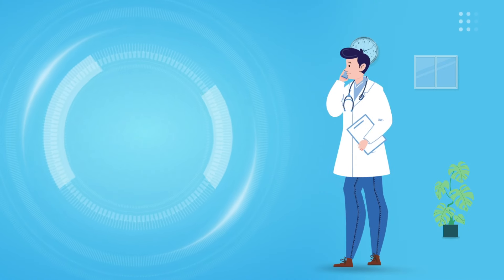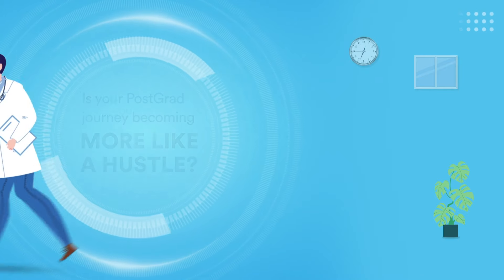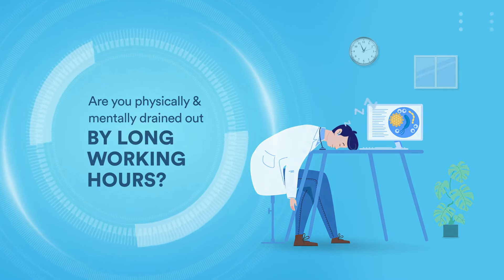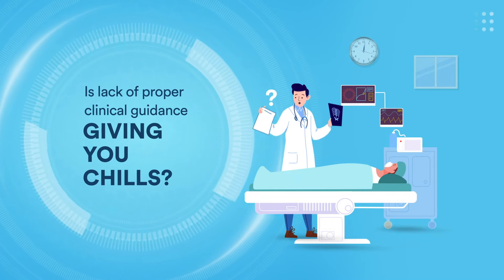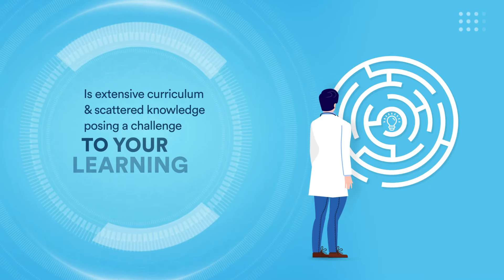Hey there, fellow medicine postgrads! Is your postgrad journey becoming more like a hustle? Are you physically and mentally drained out by long working hours? Is lack of proper clinical guidance giving you chills? Is extensive curriculum and scattered knowledge posing a challenge to your learning needs?